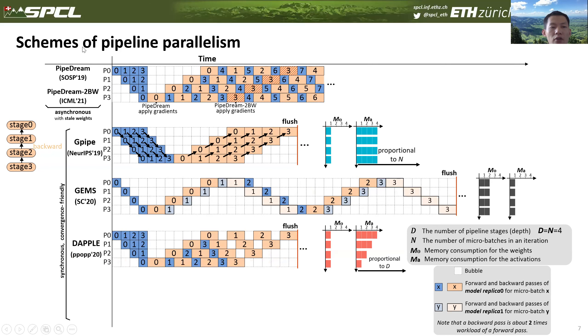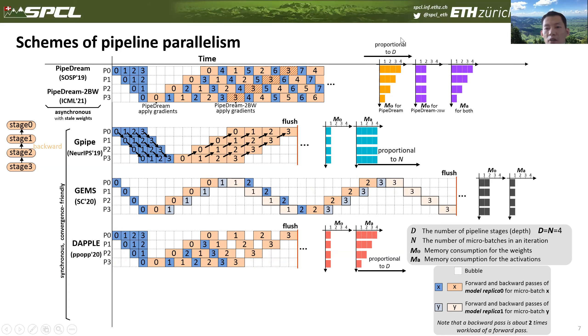In contrast, we also have asynchronous pipeline schemes such as PipeDream and PipeDream-2BW. For these asynchronous schemes, there is no bubble issue, but they introduce staleness in the training process — namely, they use an older version of weights to compute gradients, which is considered unfriendly to convergence. Although they show promising empirical results, the generality of asynchronous approaches is not well-proven. PipeDream uses weight stashing, giving it high weight memory overhead. PipeDream-2BW maintains two versions of weights, and both methods reduce activation memory consumption by D using 1F1B scheduling.